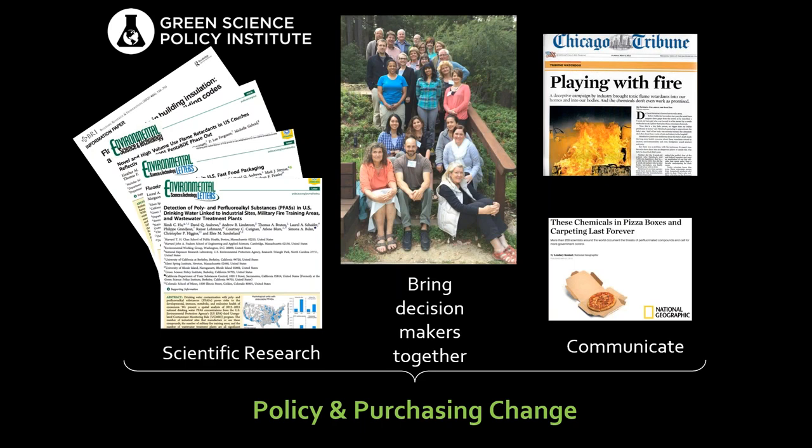We are PhD scientists who do scientific research and publish papers. We bring together decision makers from government, business, NGOs, and academia — some of the people on the call have been to our retreats — and then we communicate widely the results. In doing that, we help affect government change and also purchasing change with manufacturers, retailers, and big purchasers. It's all towards the summit of a healthier world.